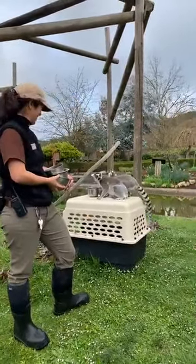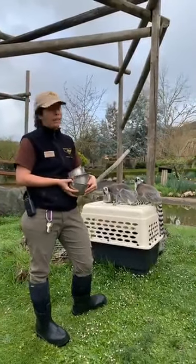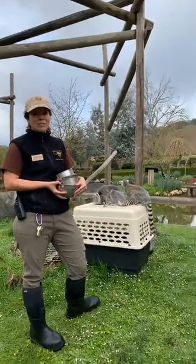Stephanie wants to know how long they live. So in the wild, maximum lifespan is about 18 years, and in captivity they can live as long as 30, which is pretty cool.